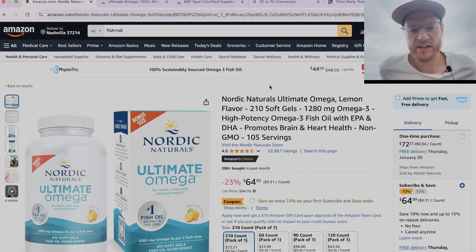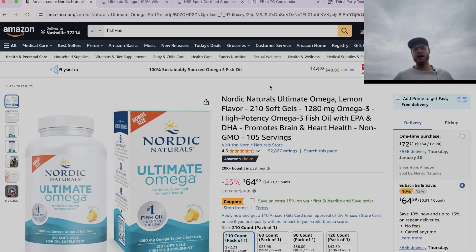Okay, a new day, a new review. What a life. Today we are reviewing Nordic Naturals Ultimate Omega Lemon Flavor, 210 soft gels, 1280 mg of Omega-3, high potency Omega-3 fish oil with EPA and DHA, promotes brain and heart health, non-GMO, 105 servings. Almost 53,000 ratings on Amazon with a 4.6 rating. Nordic Naturals is like the big boss in the Omega-3 fatty acid world, in the fish oil market.